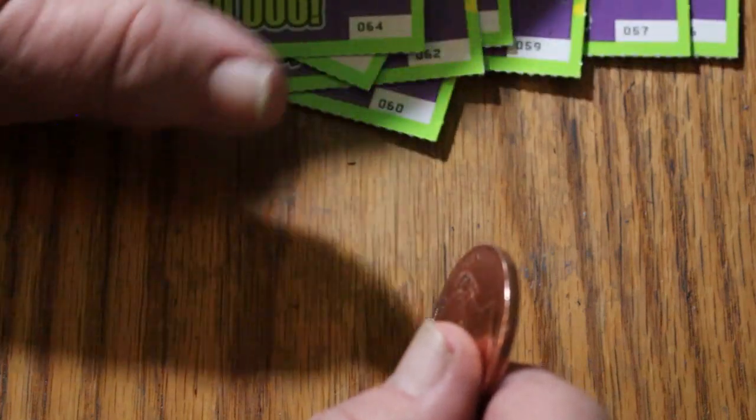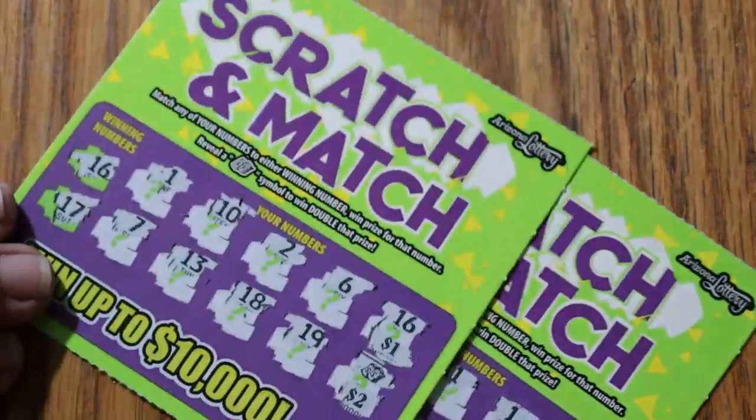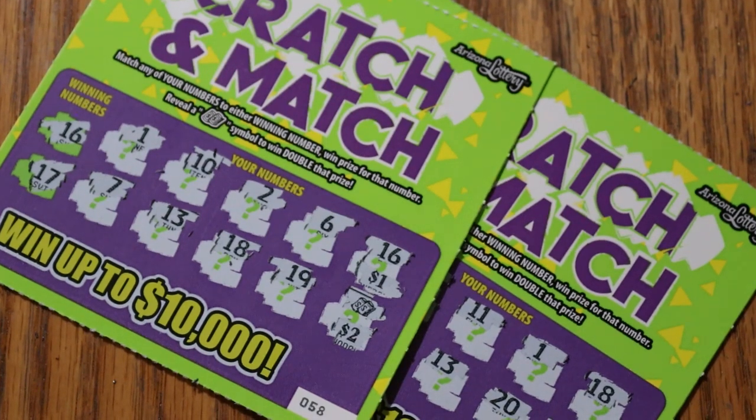So there you go — 10 tickets, 2 of the 10 were winners. Got back $2 and got back $5. That's Lowboy action for you. Hope you did like it. If you did, hit the like button, comment, subscribe. I don't do very many of these Lowboy tickets — I usually stick with the $10s and up. Until next time, take it easy. Have a great day and a great night. Bye.